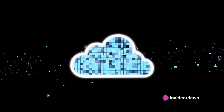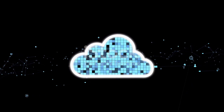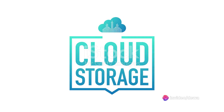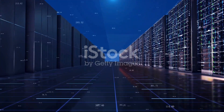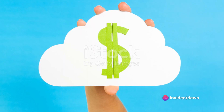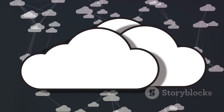Dive into the world of cloud storage, a realm where bytes and gigabytes become as precious as gold and diamonds. With an array of options available ranging from free to premium, the choice of cloud storage can seem like a daunting task. Consider the popular paid cloud storage services like Google One, Apple iCloud, and Dropbox. The primary allure of these services is the massive storage capacity they offer, often ranging from 100 gigabytes to a couple of terabytes. But this storage space comes with a price tag, and it's not always light on the pocket.